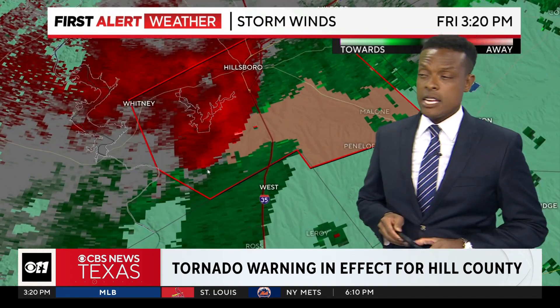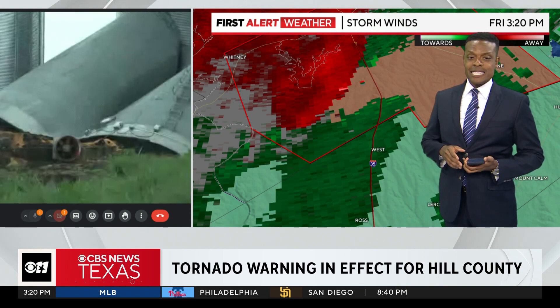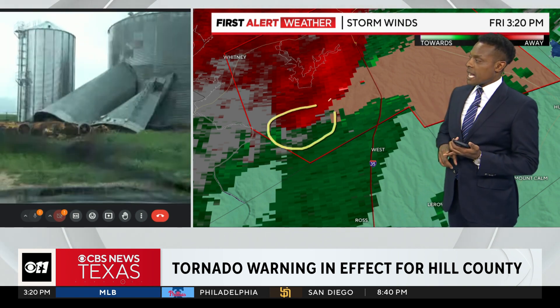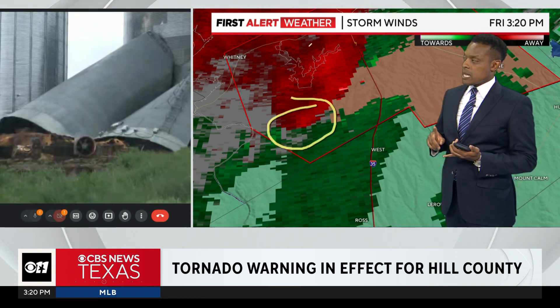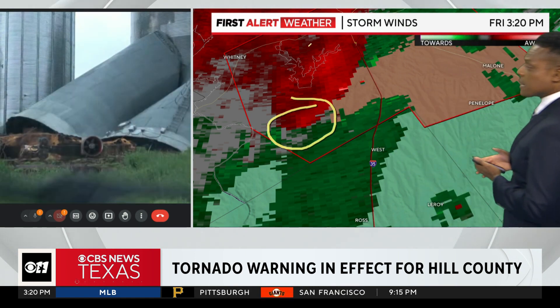We have his image up again. This is some of the damage. Can Mike hear us? Please tell us what you're seeing out there, because we're seeing some of that damage on your screen.